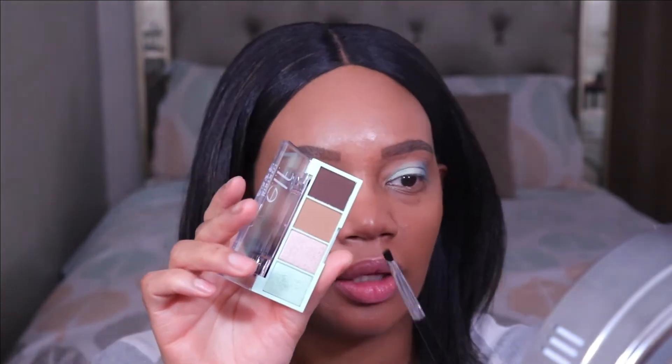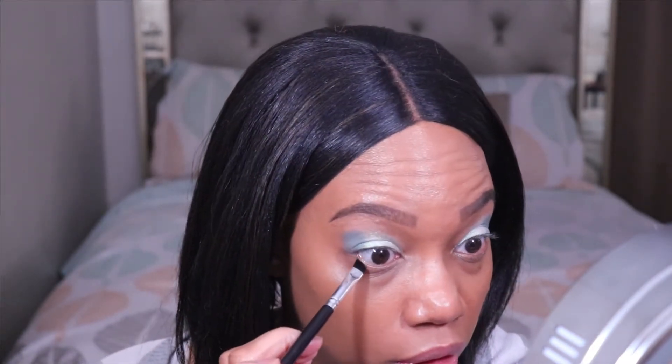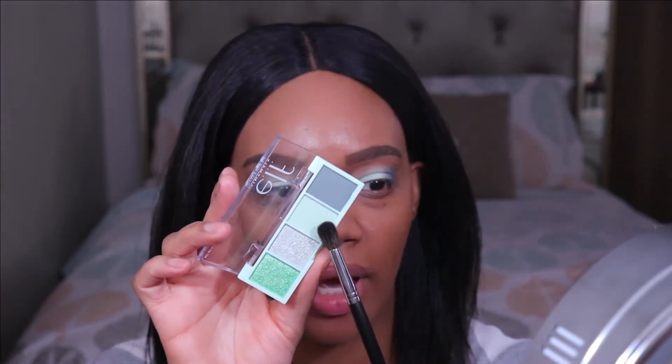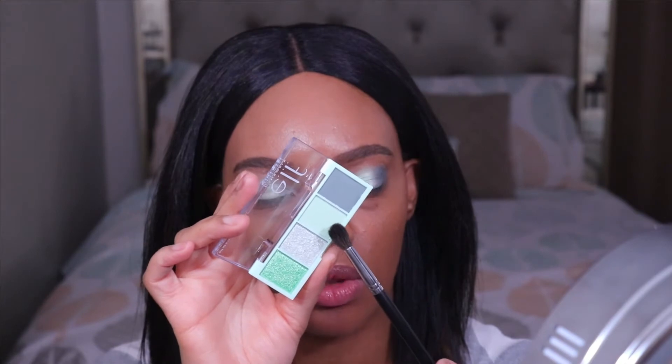Now I'm going back into the Chocolate Mint palette and I'm going to pick up just a little bit of this dark brown shade to put on the outer part of the lower lash line. I kept going back and forth between the two browns thinking that maybe this one might be a little too dark, but I'm just putting it right on the outer part of the lower lash line and I'm going to eventually buff it out. I just wanted a little bit of brown in the look somewhere.